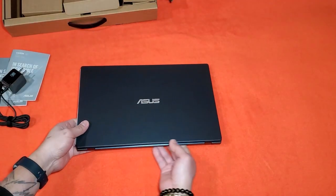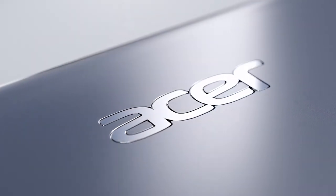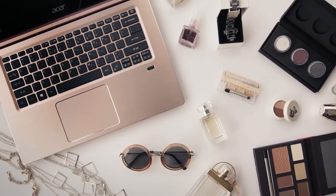A good monitor needs a good performing computer, so make sure to watch our video on the best laptops for developers — you'll see it on your screen right now. See you in the next one.